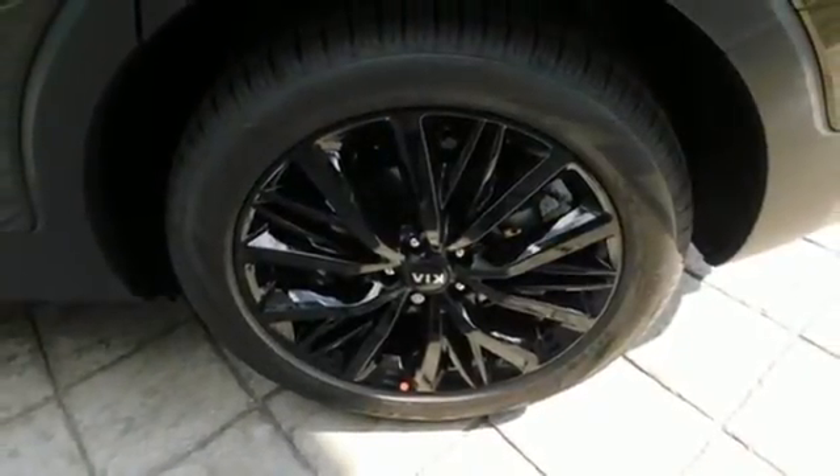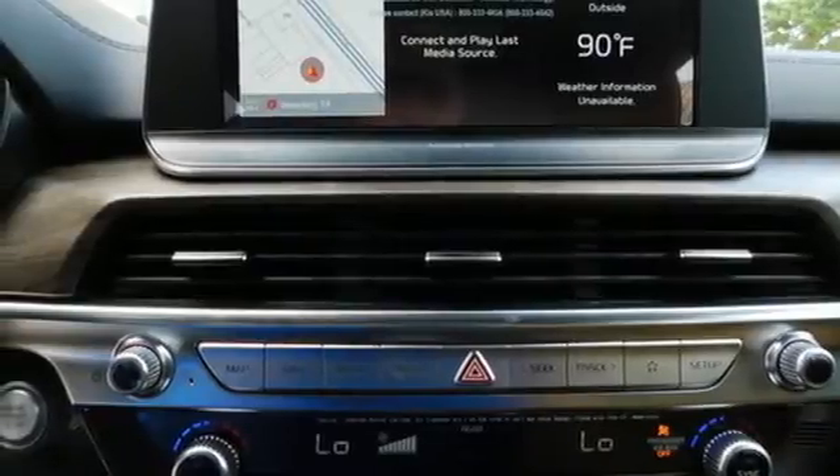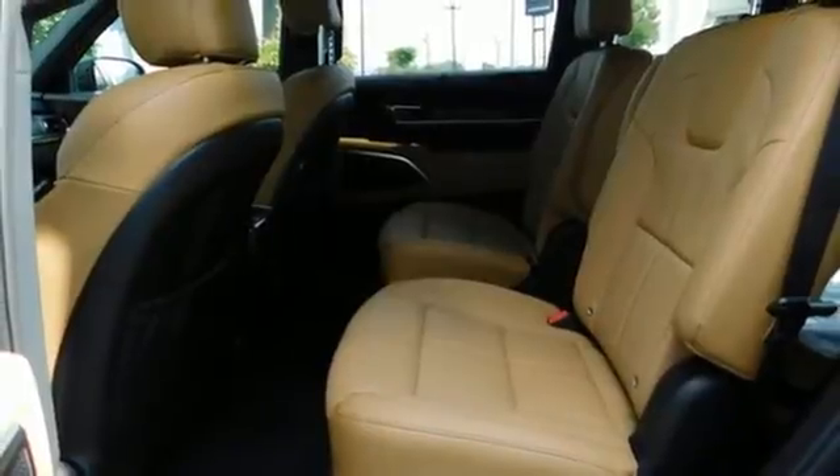Remote engine start smart device. Streaming audio. Hands-free liftgate. Memory exterior door mirror settings. And automatic transmission.